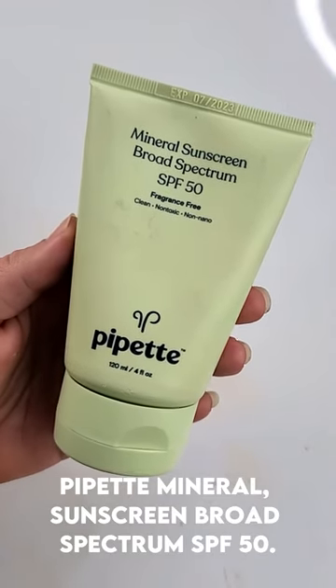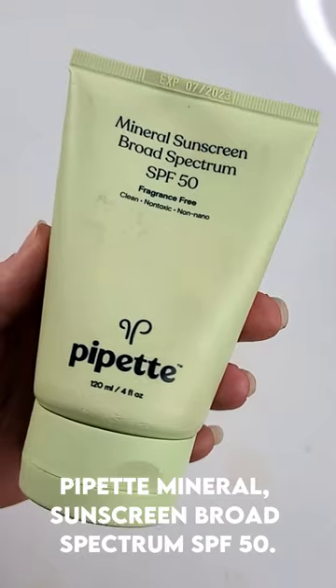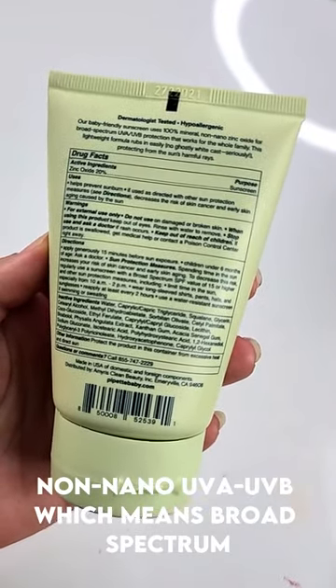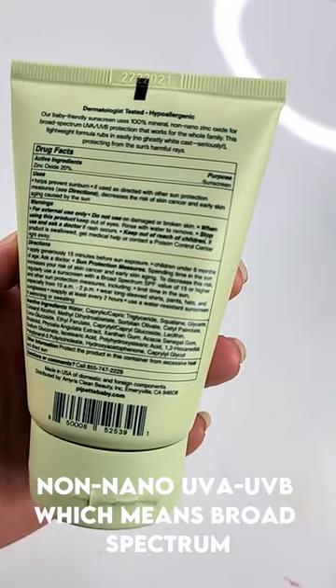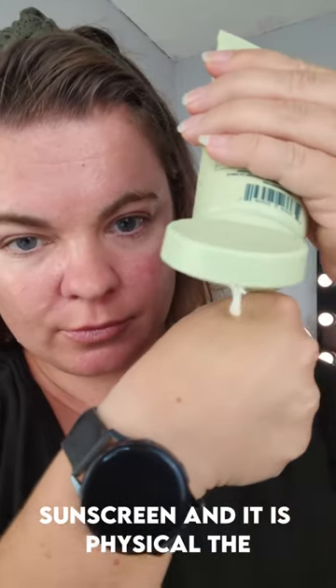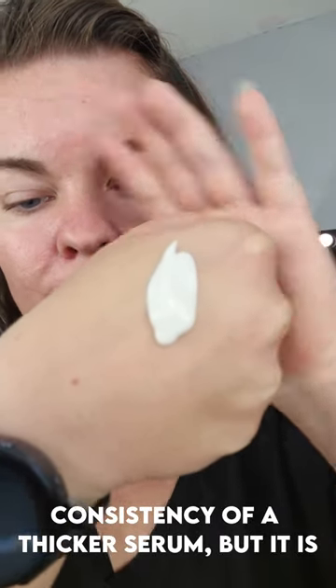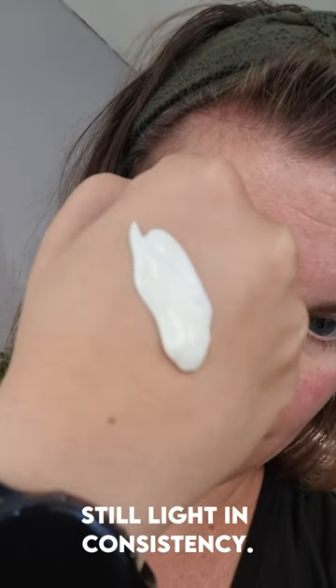PipeHET Mineral Sunscreen Broad Spectrum SPF 50. This is going to be a fragrance-free, non-nano, UVA-UVB broad-spectrum sunscreen, and it is physical. The consistency is of a thicker serum, but it is still light in consistency.